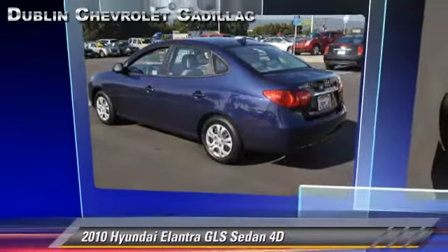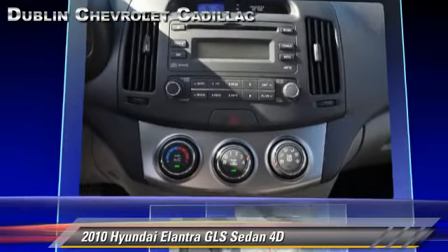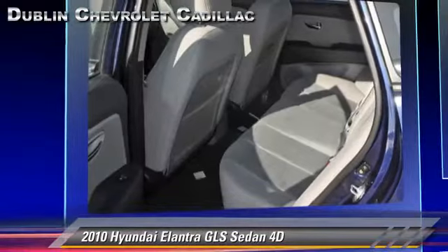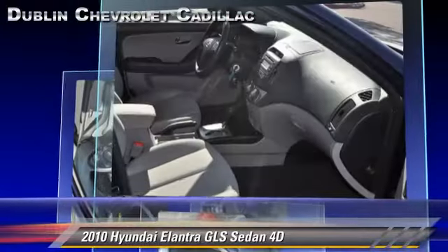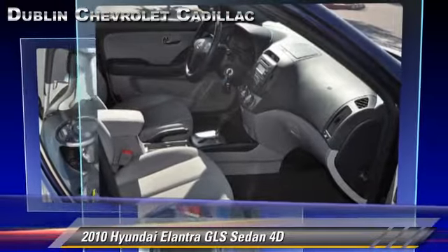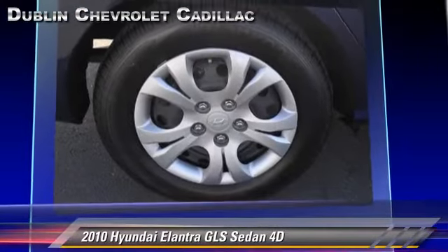The 2010 Hyundai Elantra GLS, powered by a two-liter four-cylinder engine with a four-speed automatic transmission with overdrive. This front-wheel drive sedan, with fewer than 35,000 miles on the odometer, gets up to 30 miles per gallon. This Hyundai features front-wheel drive, power steering, and tilt wheel.